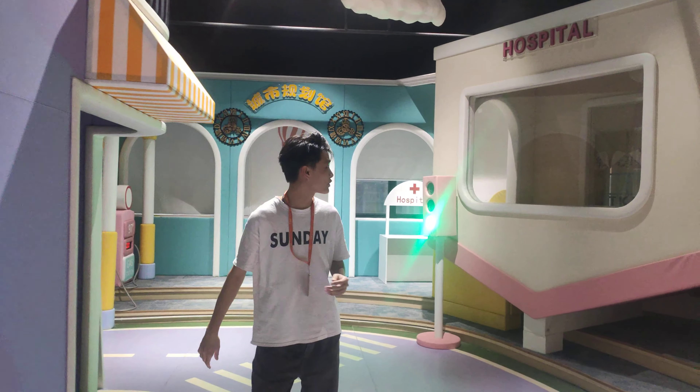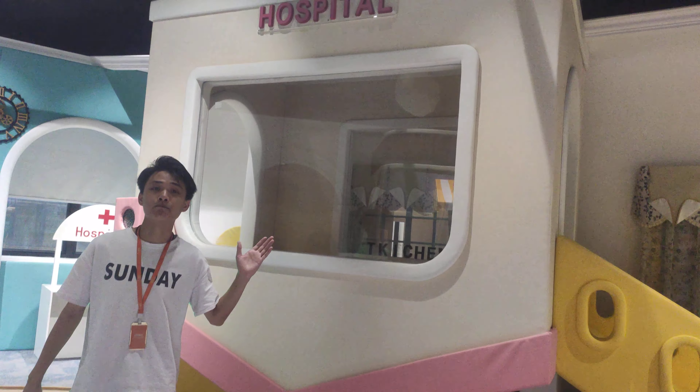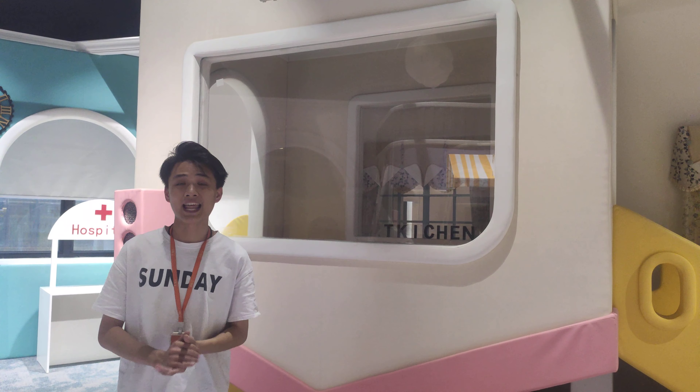Now let's move to our hospital. In this hospital, children can be a nurse or a doctor who can save lives.